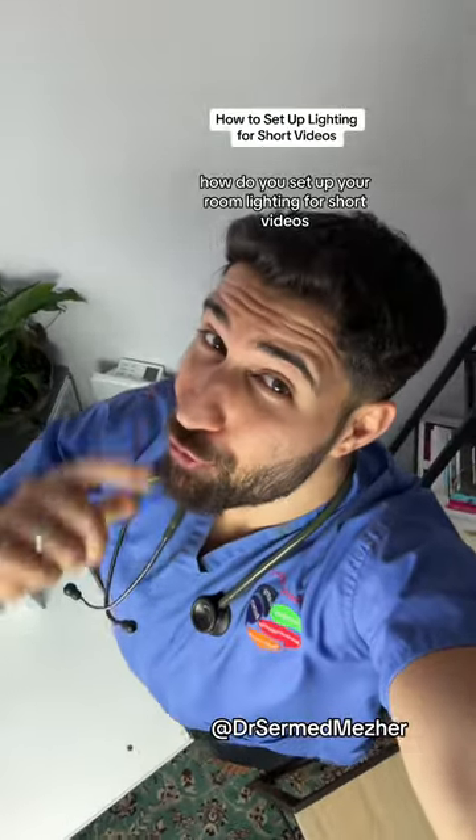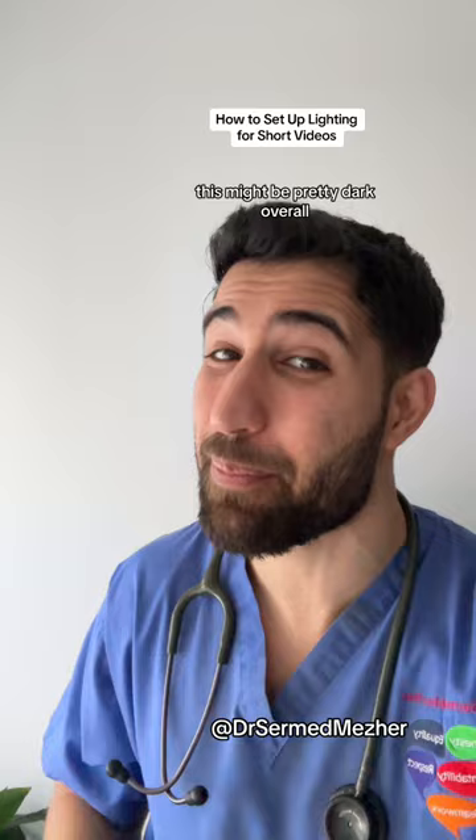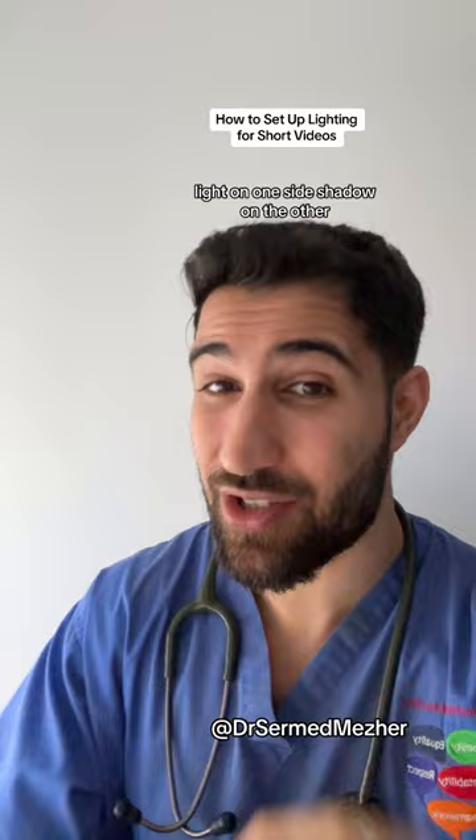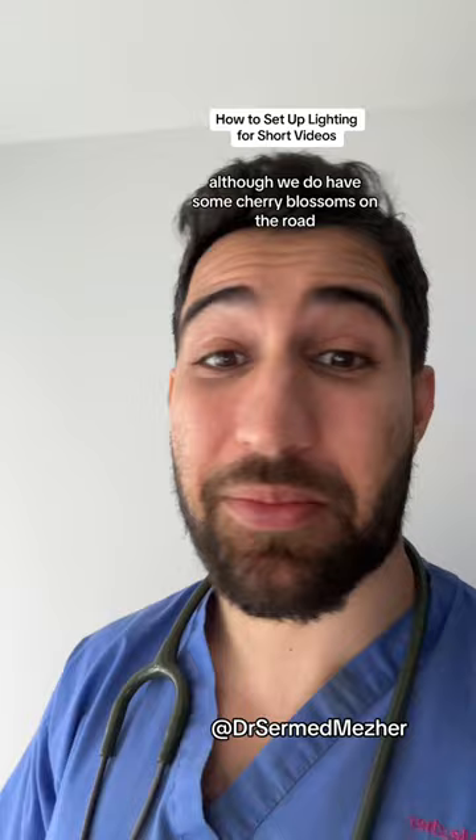How do you set up your room lighting for short videos? Option one is to stand next to natural light. Now unless you've got quite a bright window this might be pretty dark overall, but it can produce a nice contrast — light on one side, shadow on the other — which can give it a nice mood. As you can see, natural light is not that reliable in the UK, although we do have some cherry blossoms in the room, so it could be worse.